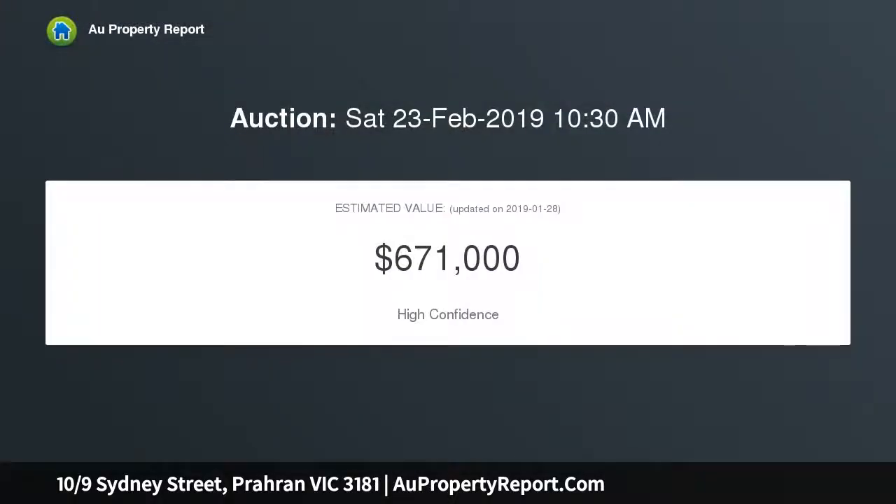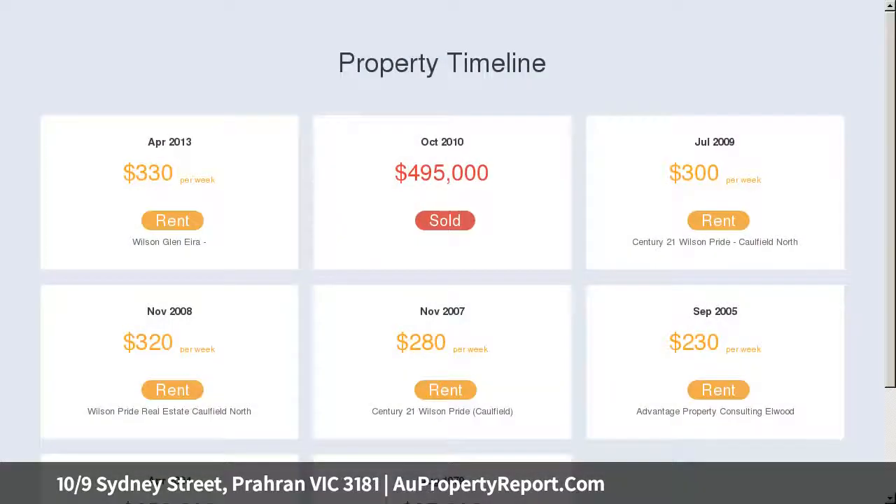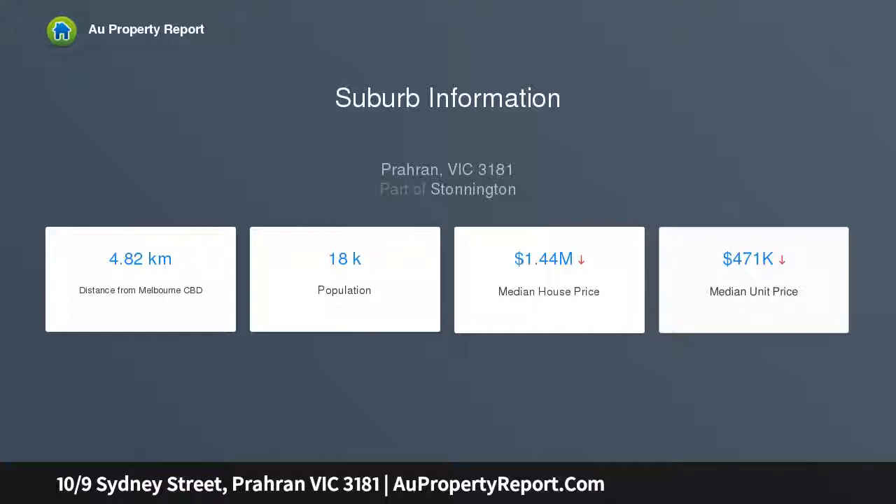This freshly painted and newly carpeted apartment is one you won't want to miss. Whether you're a young professional looking for your opportunity to break into the market or a savvy investor looking for a high growth location, this easy-care unit in a secure and well-presented block ticks all the boxes.